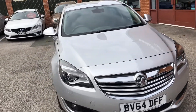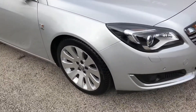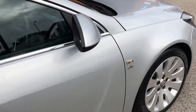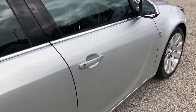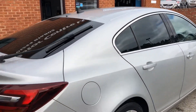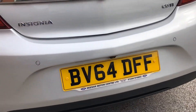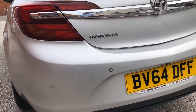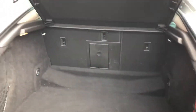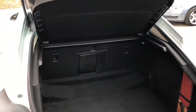It comes with full service history, 19-inch alloy wheels. The colour of this car is sovereign silver metallic. It does come with rear privacy glass, rear parking sensors, and a great size boot with the cargo and load cover.